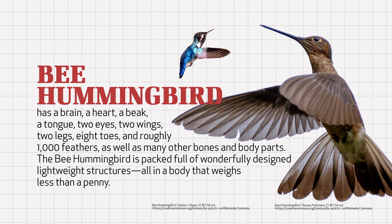The bee hummingbird has a brain, a heart, a beak, a tongue, two eyes, two wings, two legs, eight toes, and roughly 1,000 feathers, as well as many other body parts. It is packed full of wonderfully designed lightweight structures, all in a body that weighs less than a penny.